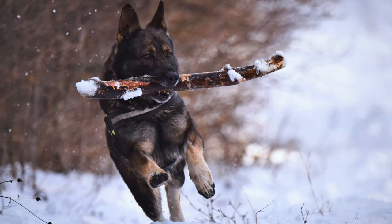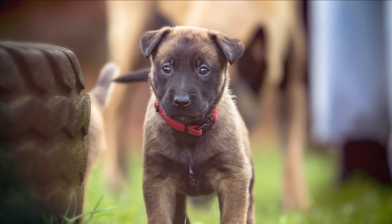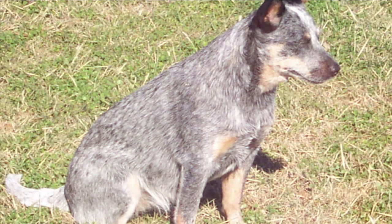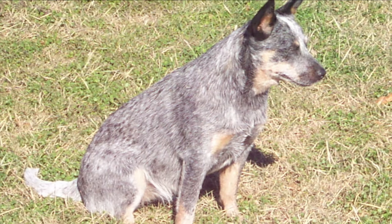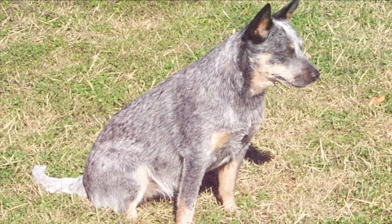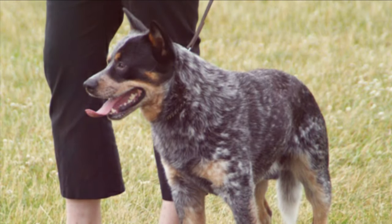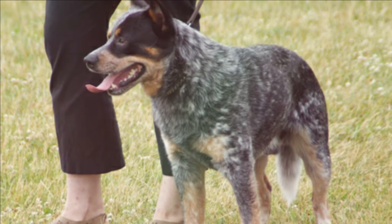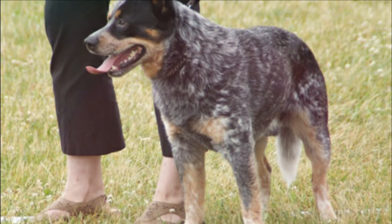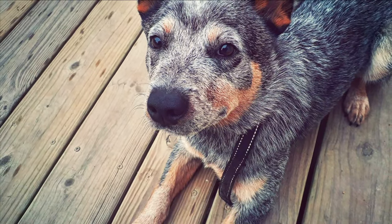As long as you socialize the German Shepherd right from the beginning, you'll have no problems with them around other people and other animals. As far as the Blue Heeler, same goes for them. They're fiercely protective, highly energetic, and these guys are definitely more active than the German Shepherd. They want to be chasing a ball, doing a job. They want to be outside running.